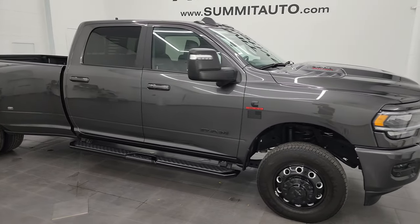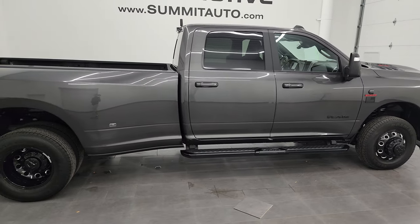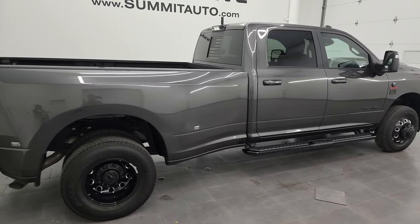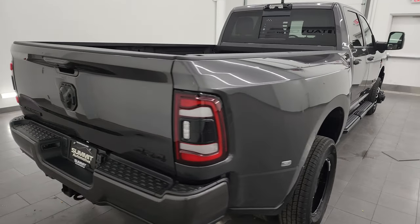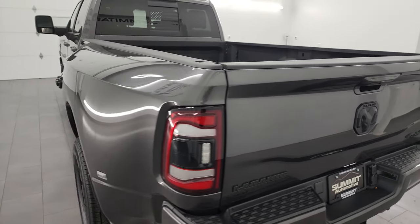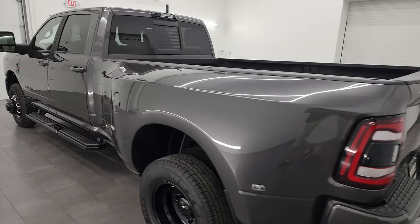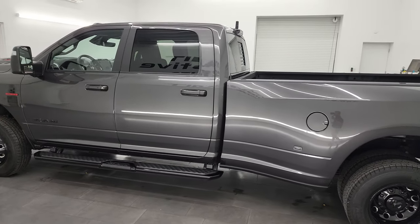Hey, this is Brett and this is a 2023 Ram 3500 crew cab long box dual rear wheel night edition Laramie Level F. Stock number 14129Z. I am here at Summit Automotive in Fondalac, Wisconsin, your new and used heavy-duty truck and especially Ram headquarters.